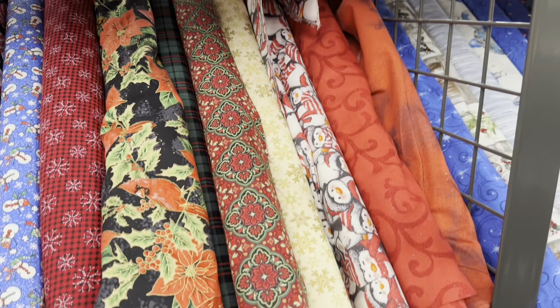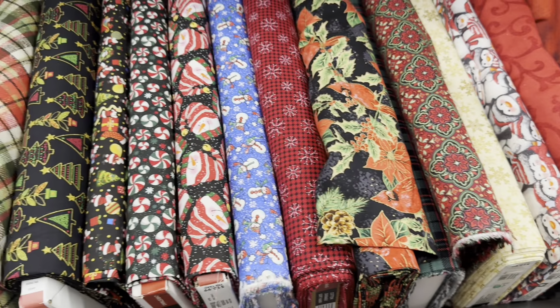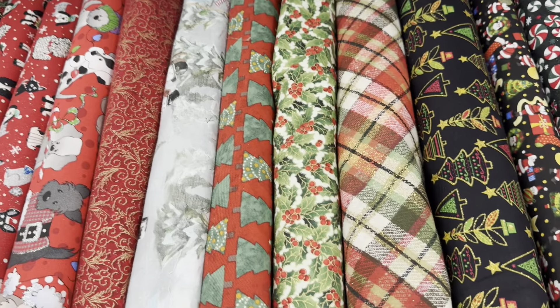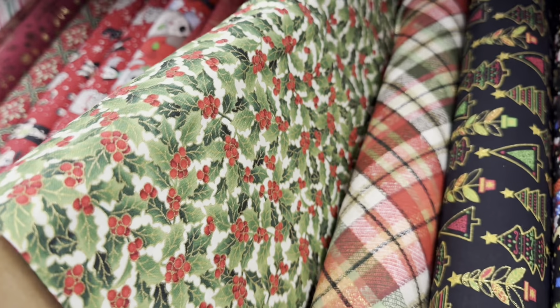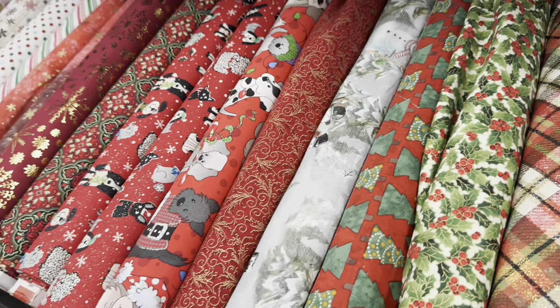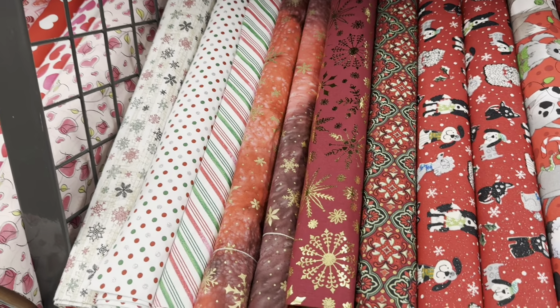I'll just pull out anything that catches my eye, but hopefully you'll be able to get an idea of anything that you like, so you'll know if it's worthwhile going down. I also really like this holly one — I've always loved holly.